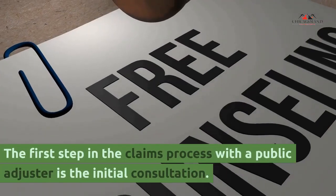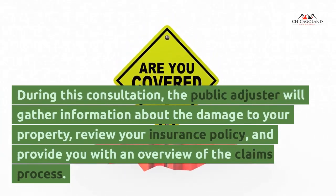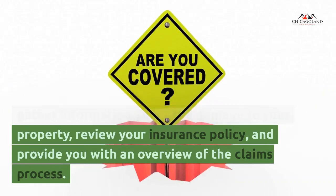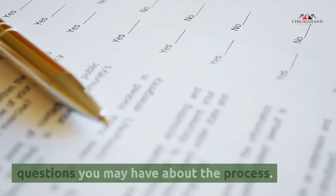Section 2: Initial consultation. The first step in the claims process with a public adjuster is the initial consultation. During this consultation, the public adjuster will gather information about the damage to your property, review your insurance policy, and provide you with an overview of the claims process. This is also a great opportunity for you to ask any questions you may have about the process.